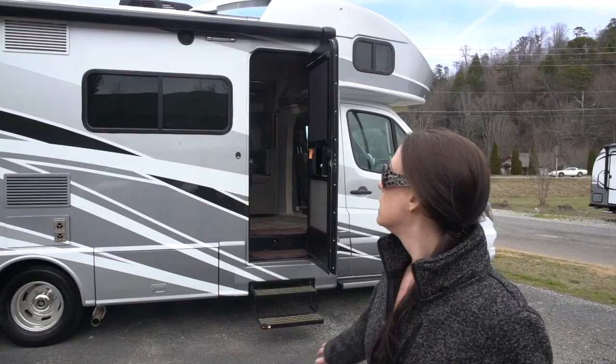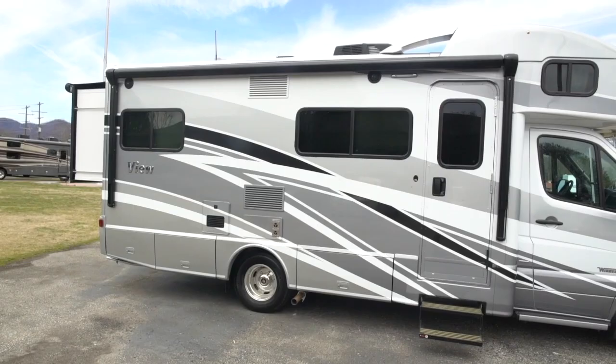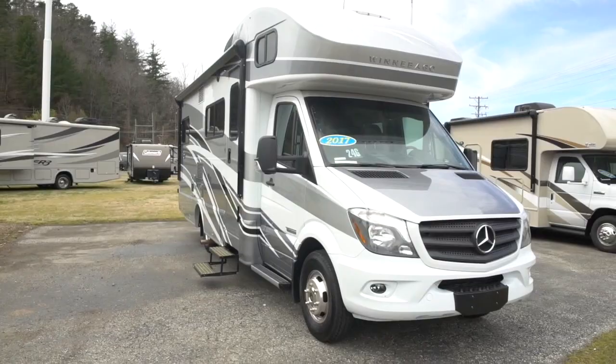Class C's are your typical-looking RV — you see one and you just know it's an RV. They have that big overhang over the top, which is normally for storage or a sleeping area. They look very RV to me and are more cost-efficient than the big Class A buses. They range somewhere from 20 to 30 feet, and are built on more of a truck chassis — think of something like a U-Haul moving truck.